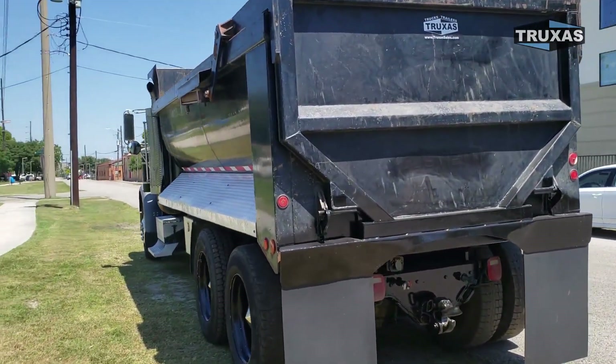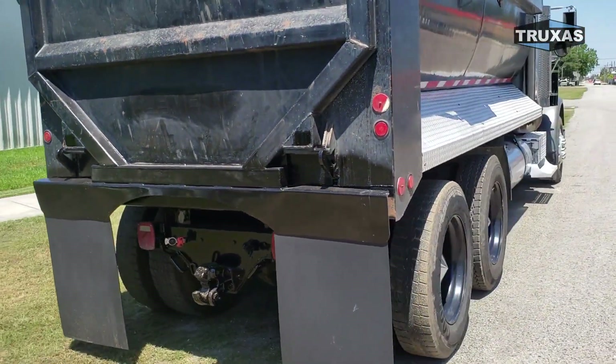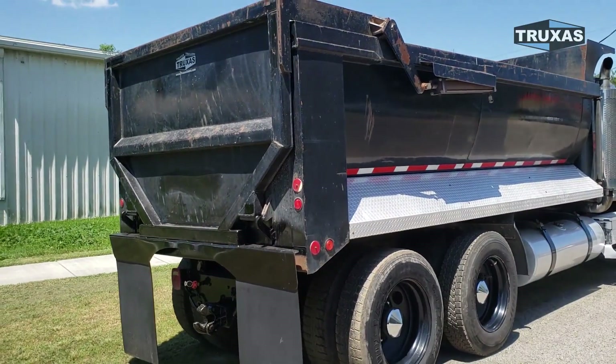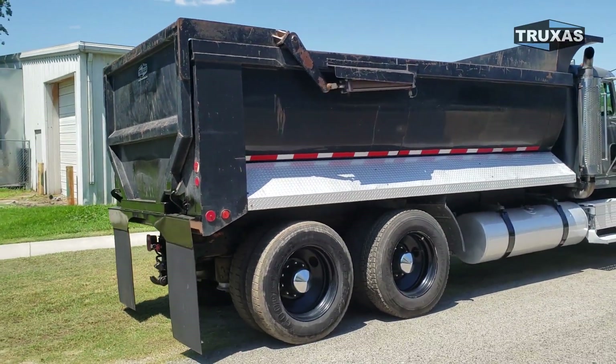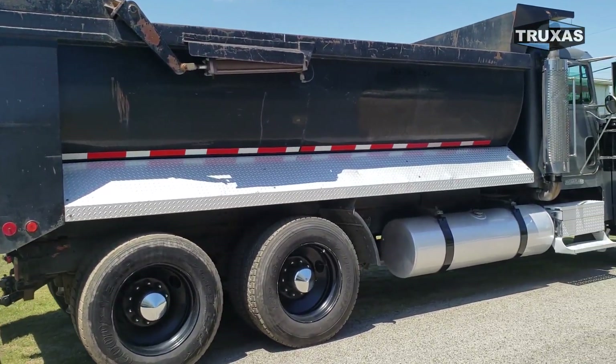This truck — we can paint the whole thing if you would like, the cab and the bed. But right now the paint isn't really bad. It's not too bad, but if you want to save some money and just take it out as it is, we can do that too.